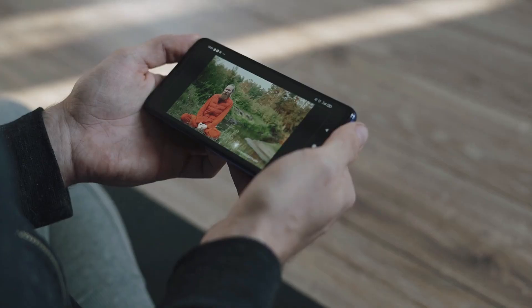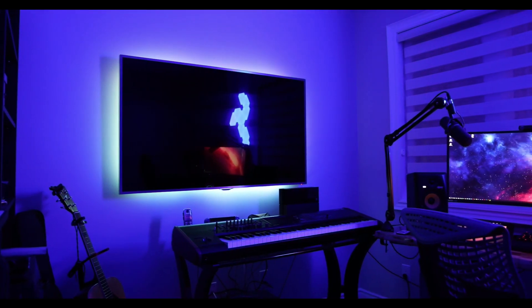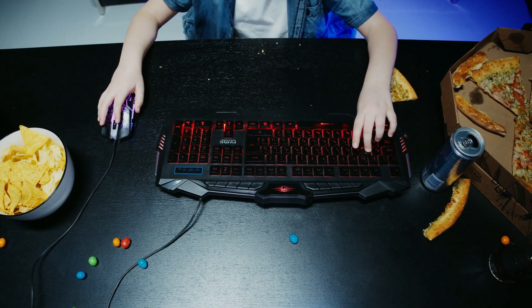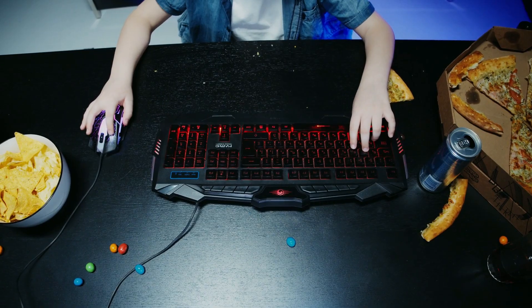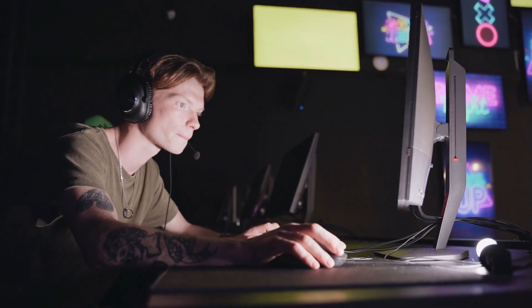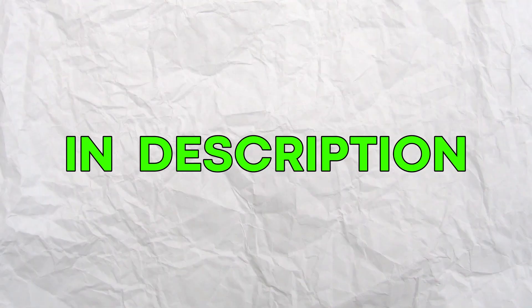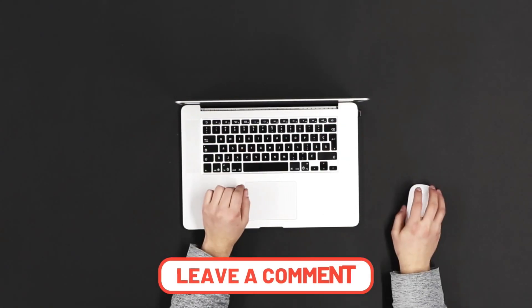I've looked through plenty of reviews, blogs, and YouTube videos with the primary focus on gaming mice. I'm here to present what I think are the best options for you. I hope you find one you want to try out. All the mice will be linked in the description — comment down below with your recommendations or if you've used any of these mice before.